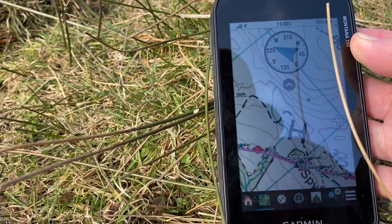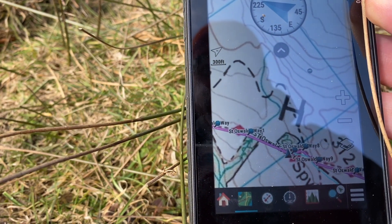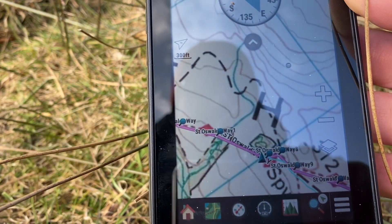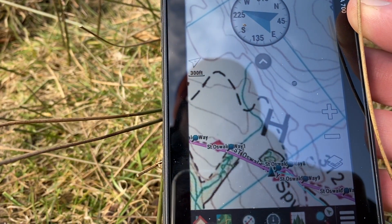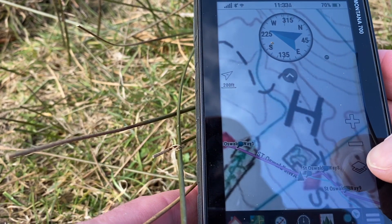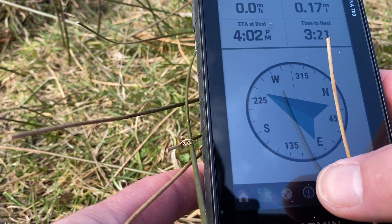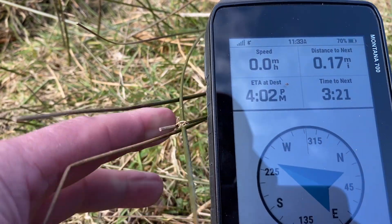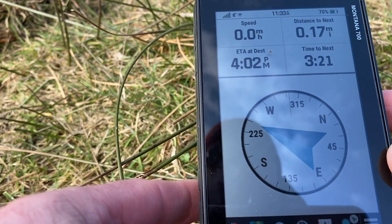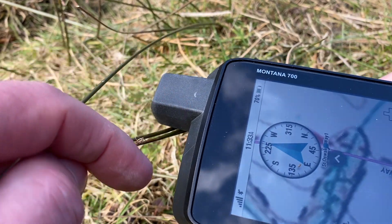Today I've put the 1:50,000 map in to show you the difference between the two map sets. Last time I was out with 1:25,000 mapping, this time I'm with 1:50,000. It's a debate we have a lot - which is the best mapping? If you plan your route on your computer and you're following a route, does it really matter? Don't get me wrong, the 1:25,000 mapping is better if you've got the money, but if you're planning routes on the computer you're just following your route on the Ordnance Survey map. The majority of the time I'm actually going to be on my compass page, following the direction I'm going.